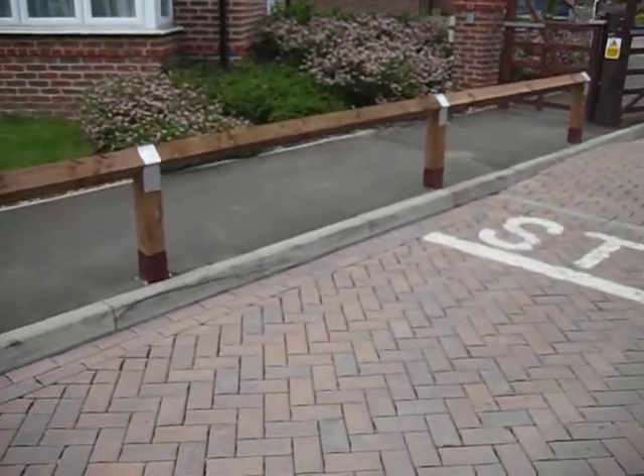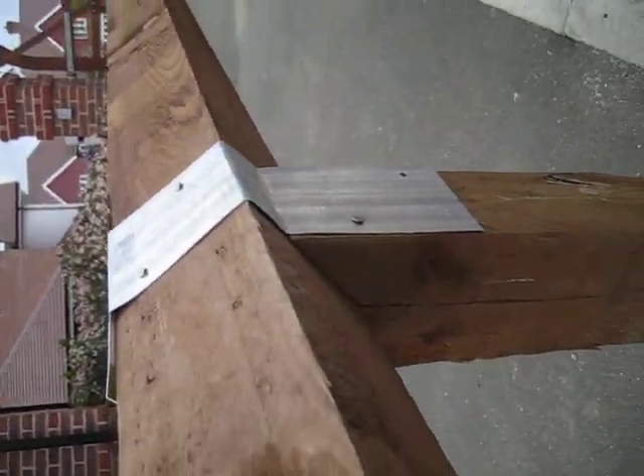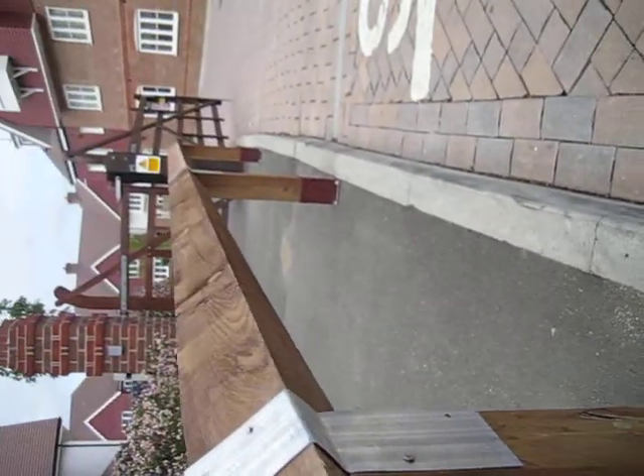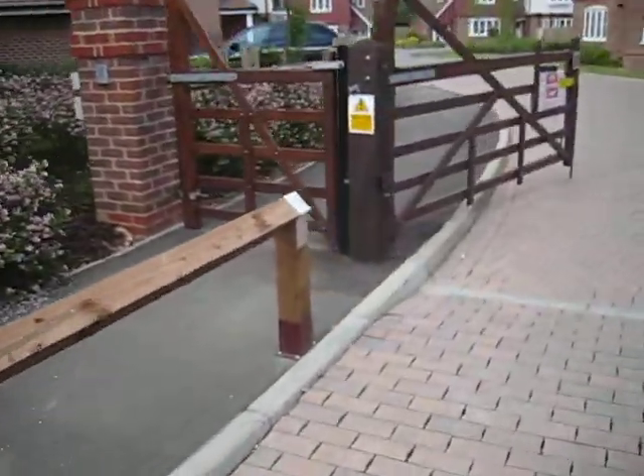As you'd normally expect, we finished all of this fencing to a very high standard. Please notice the attention to detail with the bracket work, how straight this fence is, how it runs all the way along the curb stone, and how it's basically going to keep all of the pedestrians safe.